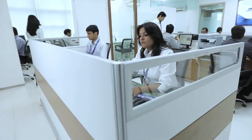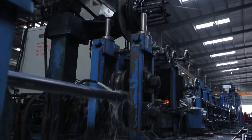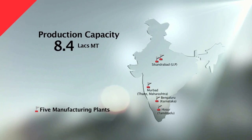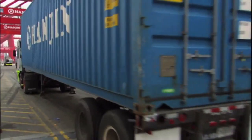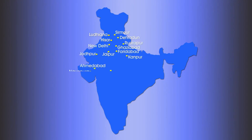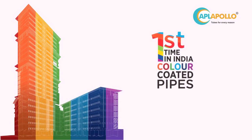APL Apollo, with a professional management team led by Mr. Sanjay Gupta, the Executive Chairman, and Mr. Ashok Gupta, Managing Director, is spearheading innovation in the industry. Its product portfolio now boasts over 350 products from its 5 manufacturing units spread across India, with a total production capacity of over 8 lakh tons per annum. A vast distribution network of branch offices and warehouses in over 20 cities is always ready to meet any demands of its customers. APL Apollo color-coated pipes — creating a new definition in the pipe industry.